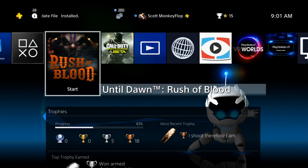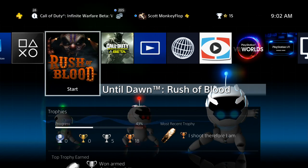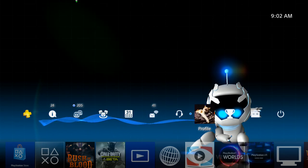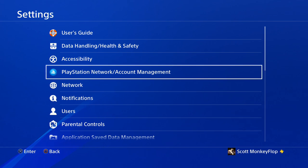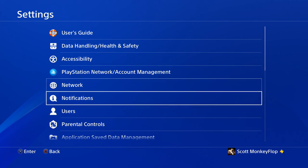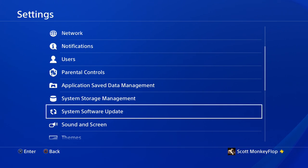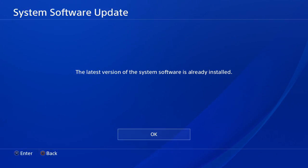That being said, we're probably going to see more updates like this, especially when we get a new toy that's part of the PlayStation 4. Really quickly, I wanted to give you guys a heads up about that. If you're not sure whether or not you're on the latest firmware version, just go to System Software Update, click on that, and it should say the latest version of the system software is already installed.